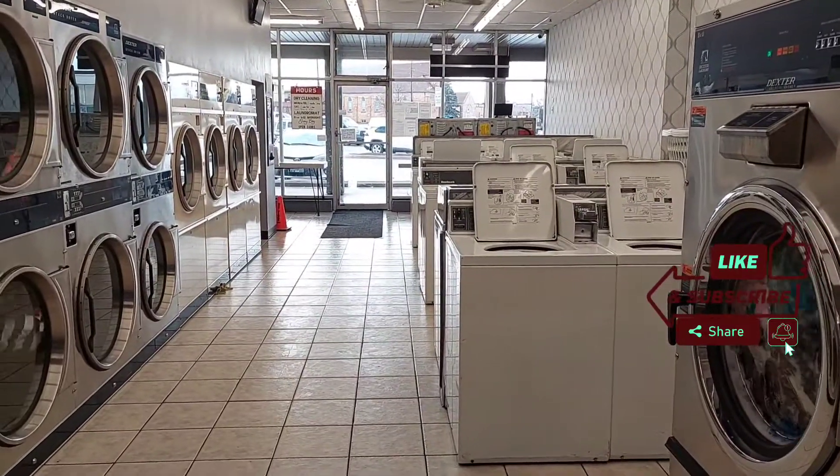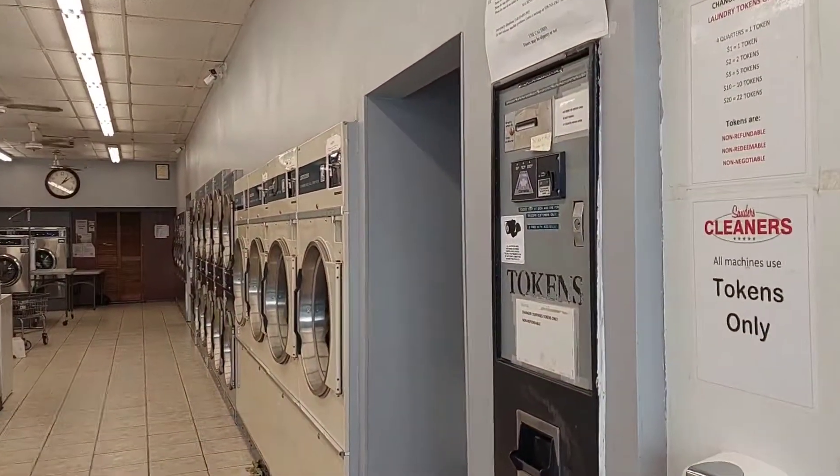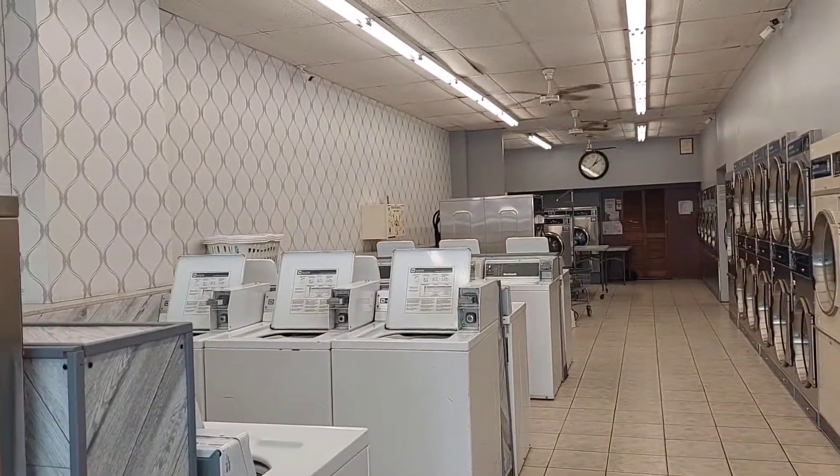Hey people, welcome back to another video. I hope you are keeping safe and doing well — please continue to stay safe out there. In today's video, I'm taking you on a tour of a laundromat here in Kitchener-Waterloo — a typical operation whenever you get there to do your washing.